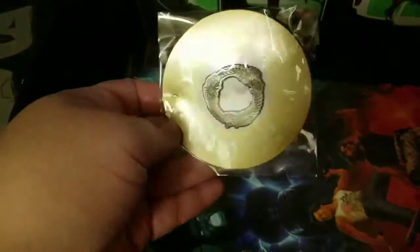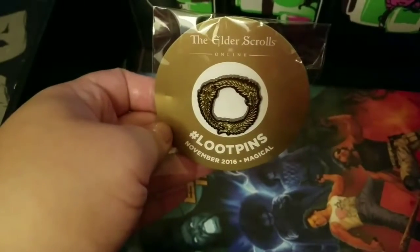And then there's the pin that always comes with a Loot Crate, which is Elder Scrolls.